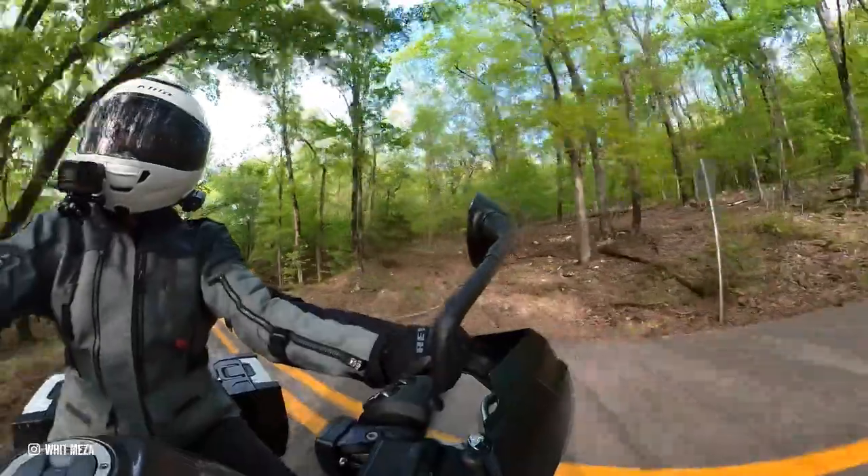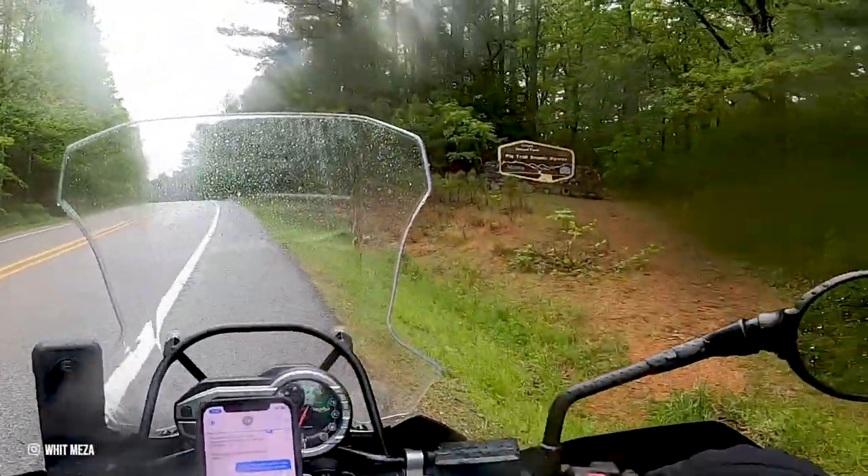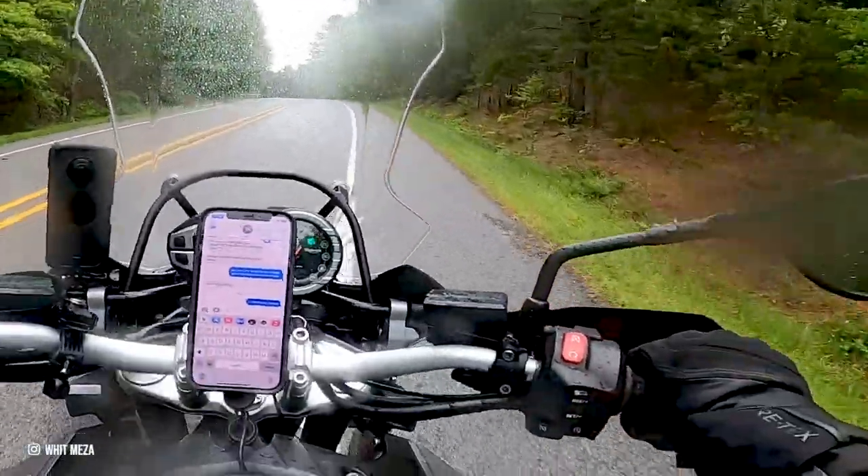One of the highlights of my trip was riding through the Ozarks and, of course, the route that should be on everyone's motorcycle bucket list — the Pig Trail Scenic Byway.